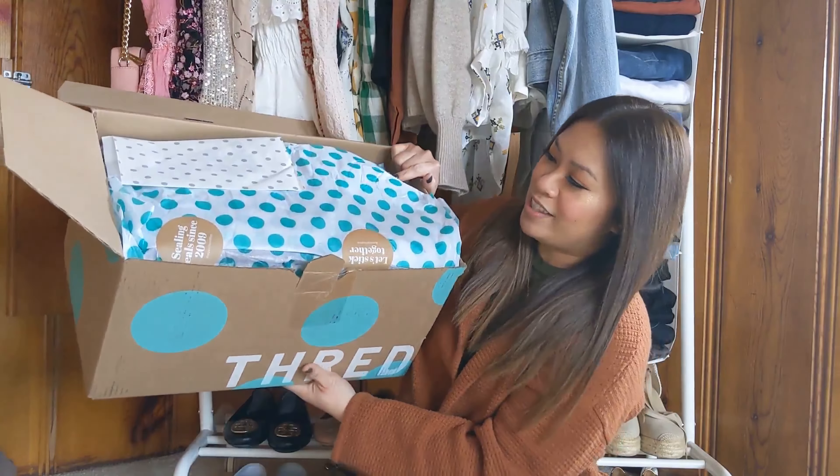The first item is a Madewell pullover sweater. Estimated retail price is $98 and the ThredUp price is $31.99. Next is an Urban Outfitters cardigan which retails for $74 and the ThredUp price is $28.99. Then another cardigan from Lovers and Friends — this one retails for $119 and the ThredUp price is $34.99. And there's also a women's Stio fleece that retails for $119 and the ThredUp price is $47.99.